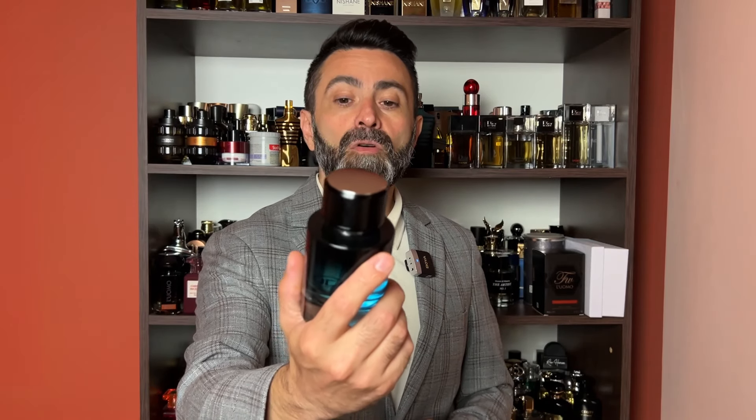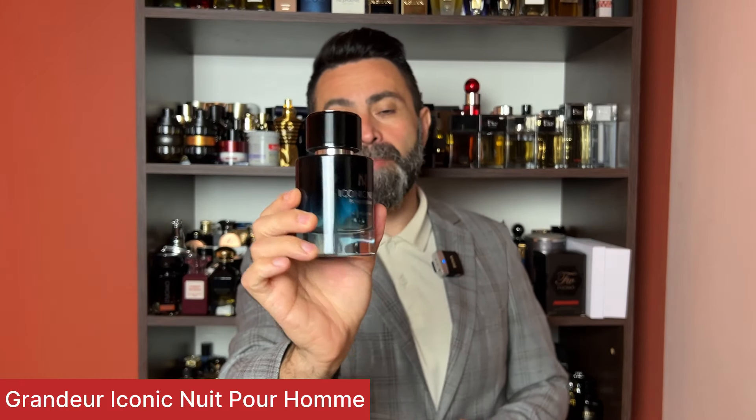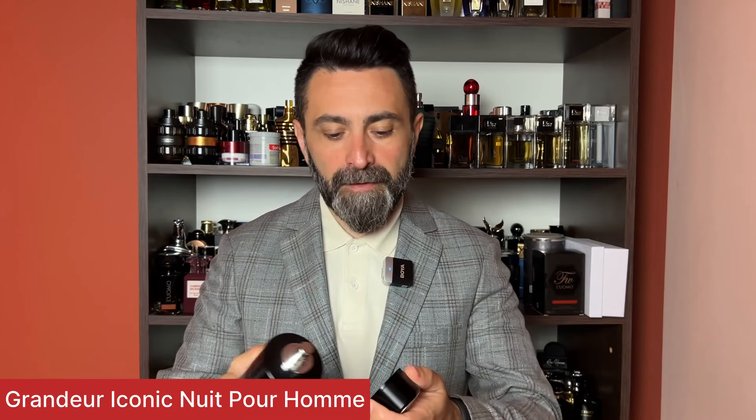The first fragrance comes from the house of Grandeur and it's called Iconic New. I've reviewed this one before and it's been part of a fragrance battle as well. This fragrance is a clone of Lanvin L'Homme Blue Electric, and as a clone it's done really really nicely — probably the closest thing in my collection to the original. You get very nice packaging, a high quality bottle with a magnetic cap, and the scent is super close to the original.